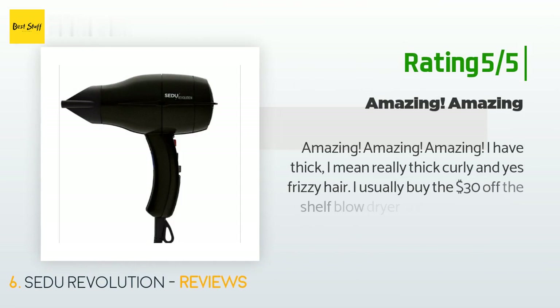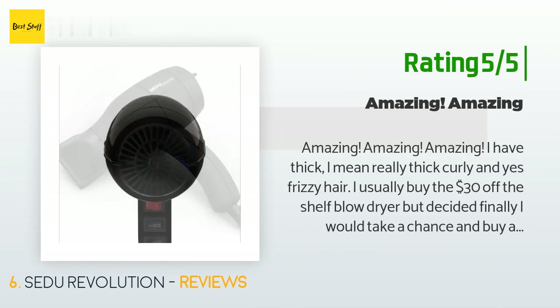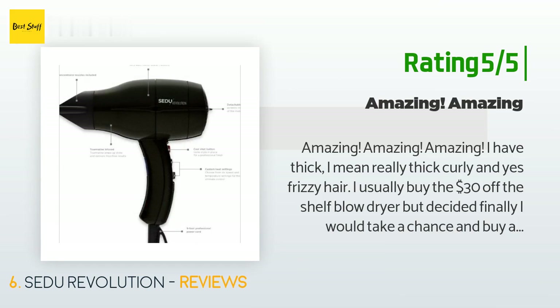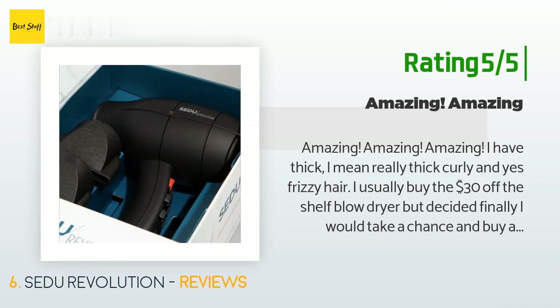Another happy customer said: 'Amazing, amazing, amazing. I have thick — I mean really thick — curly and yes frizzy hair. I usually buy the $30 off-the-shelf blow dryer but decided finally I would take a chance and buy a better one. I am so glad I did. Not only did it cut my usual dry time from 30 minutes to 20 minutes, but my hair is so much smoother. It is worth every penny. Should have bought something like this years ago.'